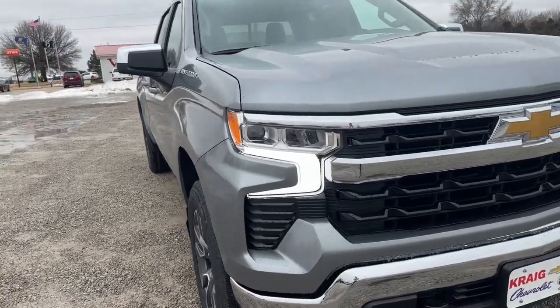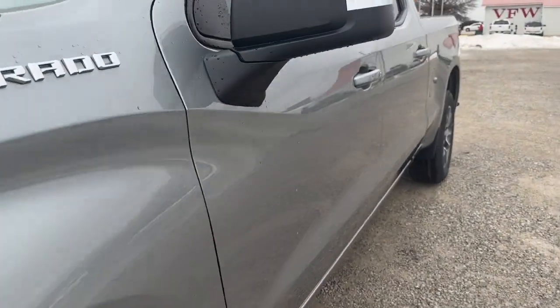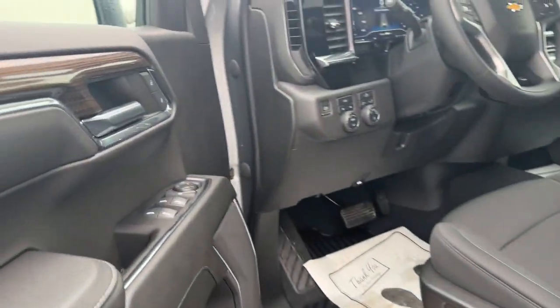Look no further than the 2023 Chevrolet Silverado 1500. Stay connected on the worksite in the full-size Silverado 1500 pickup.